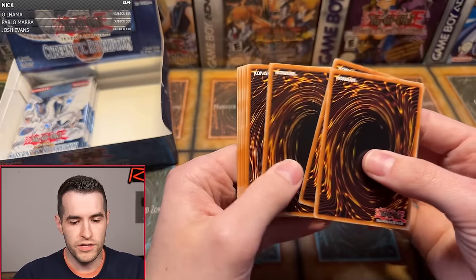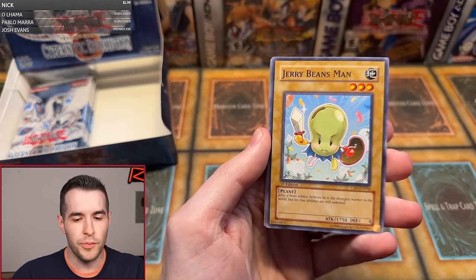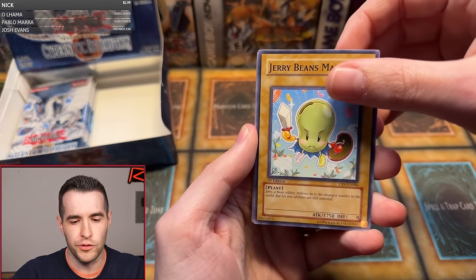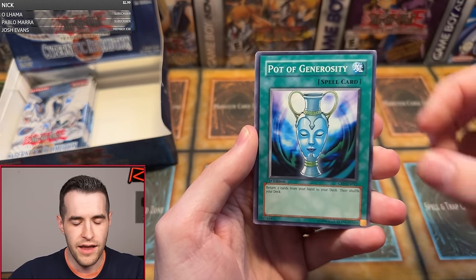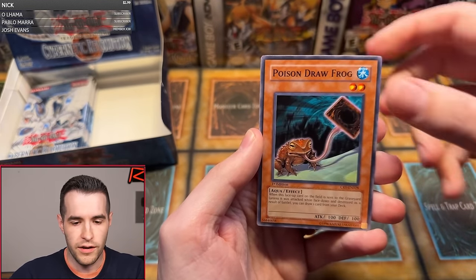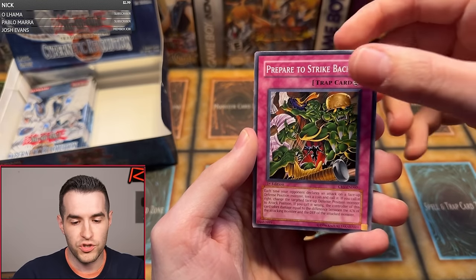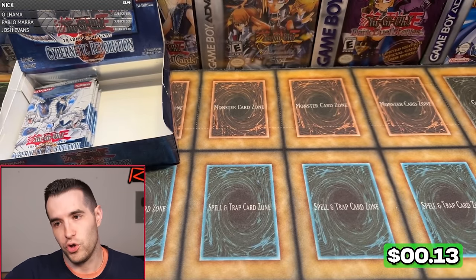William S. up next with one pack. How to become a channel member: if you're on desktop there'll be a join button; mobile is sometimes a little weird. Jerry Beansman number four. Fusion Recovery, Lele, Pot of Generosity, Steam Gyroid, Koran, Poison Draw Frog, Prepare to Strike Back, and we have Bubble Shuffle. Too much Bubble Shuffle — I'm not loving it.